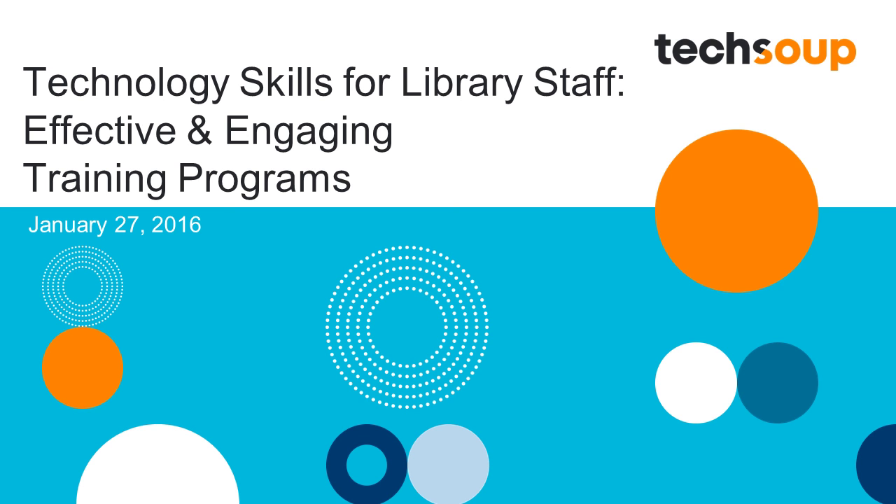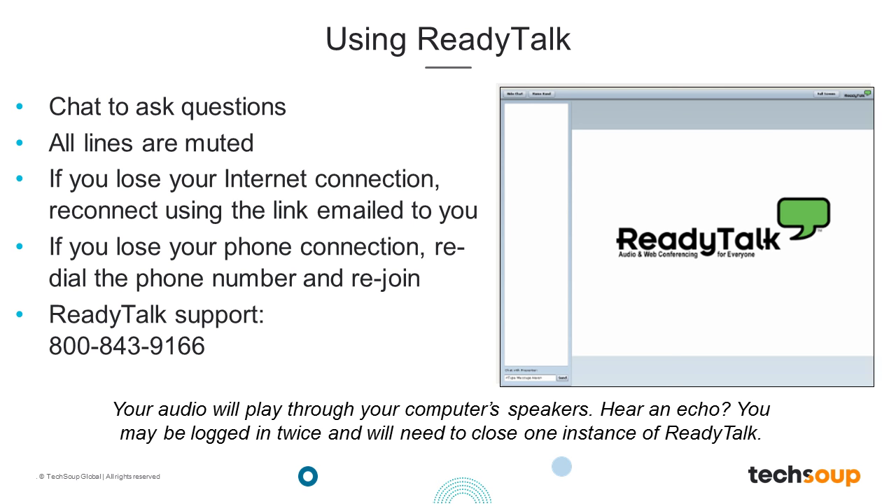Because technology changes so rapidly, it can be difficult to keep our staff up to speed. Our panelists will share examples of how they've developed fun and engaging training for staff. We'll be using the ReadyTalk platform for today's meeting. Please use the chat in the lower left corner to send questions and comments to the presenters. We'll track your questions throughout the webinar and answer them at the designated Q&A sections. You do not need to raise your hand to ask a question — simply type it into the chat box.